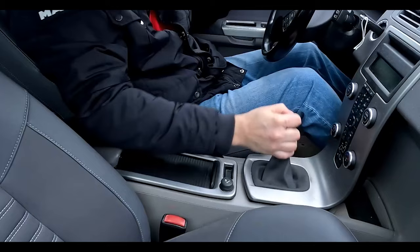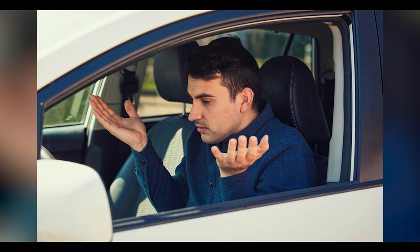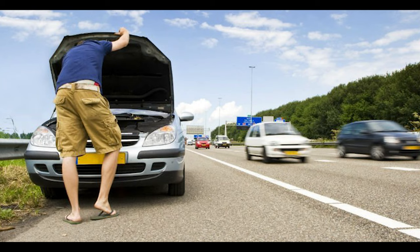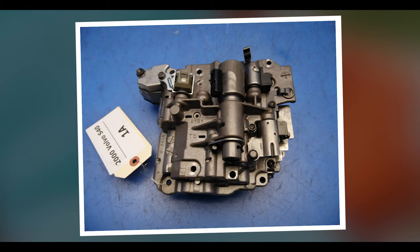You might also think that the transmission is stuck in gear because it refuses to upshift, and if the transmission shifts into a gear that's too high for your moving speed, the car will shake, lose power, and possibly stall. These problems can also be caused by other faults, for example the transmission speed sensor, a bad transmission control module, faulty shift solenoids, and low transmission fluid, among other less likely issues.